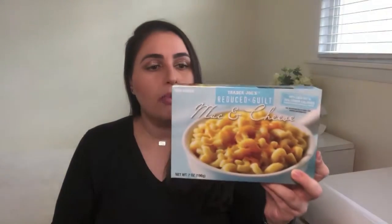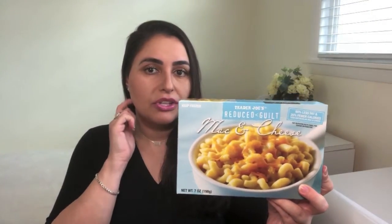Part of the reason they're able to call it Reduced Guilt mac and cheese is because when you open it the portion is not too much. After you've microwaved it, it's not a big portion, but it is enough to satisfy that craving and keep you full. So it's a really good, quick, easy, and relatively healthy option if you are ever in the mood for mac and cheese and want to satisfy that craving.